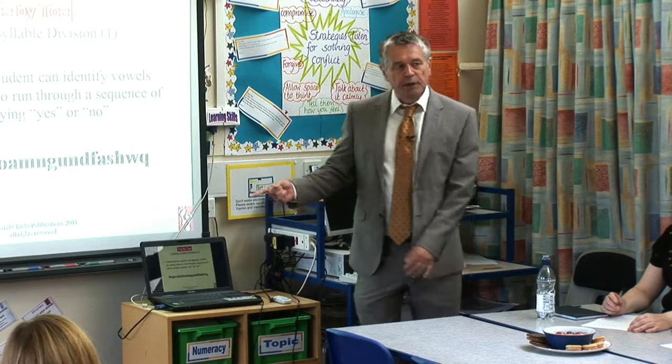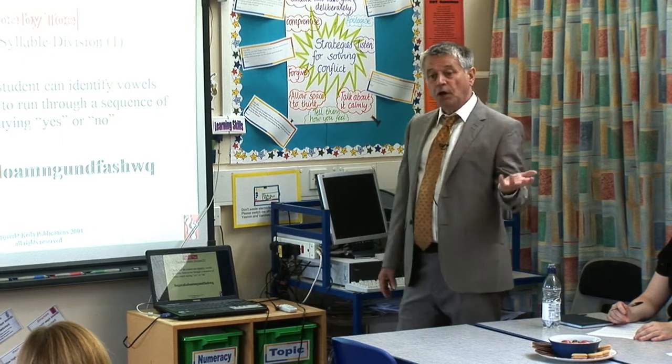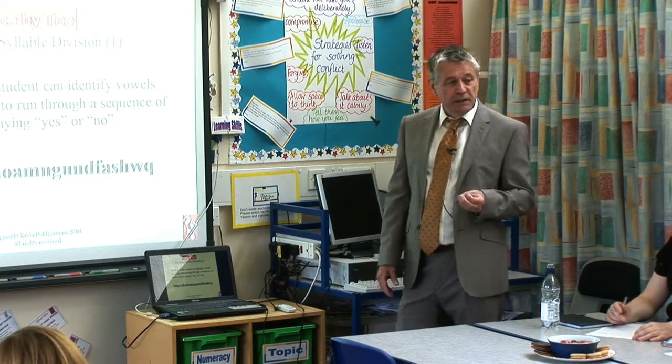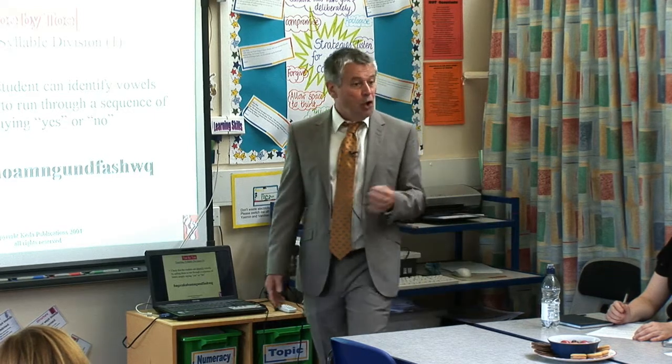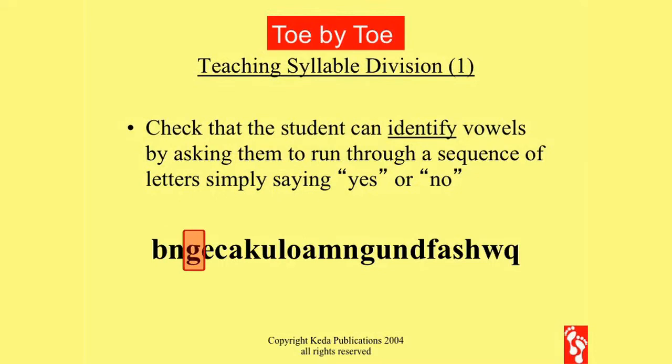The first thing we do is check that your students can recognise a vowel — that they know what a vowel looks like. All they have to do is say yes if it's a vowel, no if it's not: no, no, no, yes, no, yes, no, yes, and so on. Dead easy. Even severely dyslexic children seldom have a problem with that, but we have to be sure.